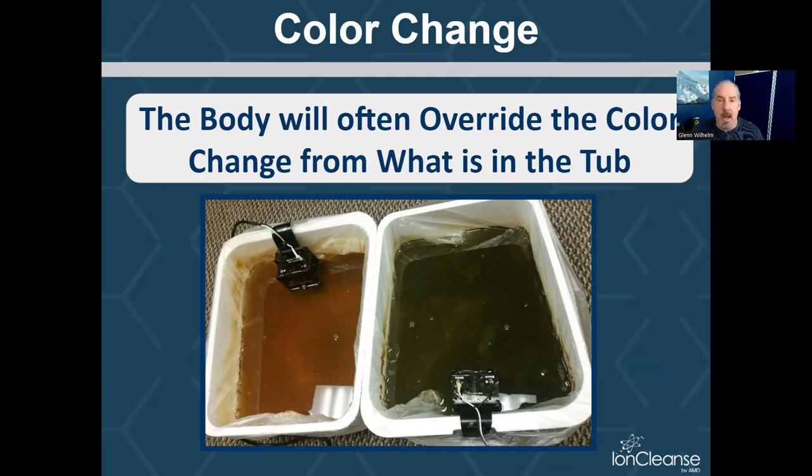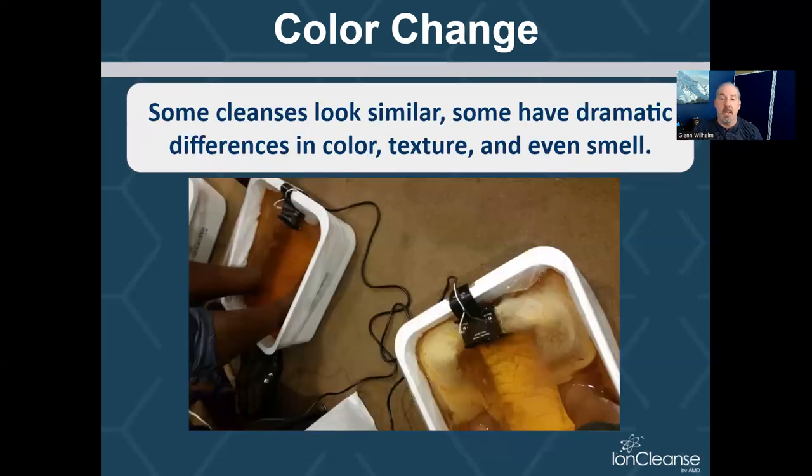Now, as you start to eliminate, the body will often override the color change from what's in the tub. As you eliminate — and I've worked a lot of conferences and seen over 10,000 cleanses — many a doctor has said, 'How do you expect me to believe we're going to mobilize these toxins and they're going to exit my feet and go into the water?' And I say, 'Can you put on deodorant that has aluminum in it and absorb that aluminum into your body?' Well, yeah. If you put on bug spray, can you absorb those chemicals into your body? Of course you can. What about sunscreen? They start to get it. The same way we absorb through the skin into the body, we can release through the skin out of the body — we do that every day when we sweat. With the Ion Cleanse, we have this big ionic charge creating that pull mechanism. And where are the largest pores on our body? On our feet. So the same premise — we can and do release from the body into the foot tub. And when we do that, that's when we often get these different colors, textures, and even smells.